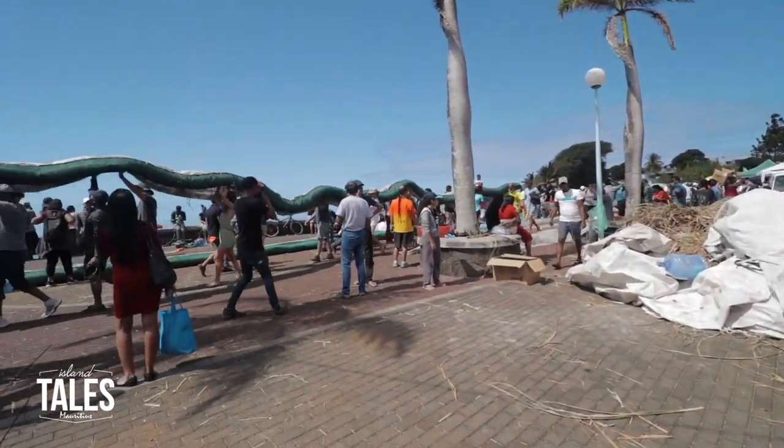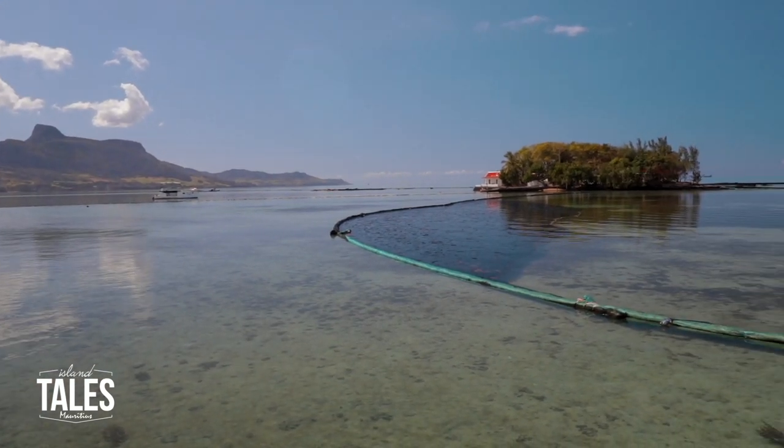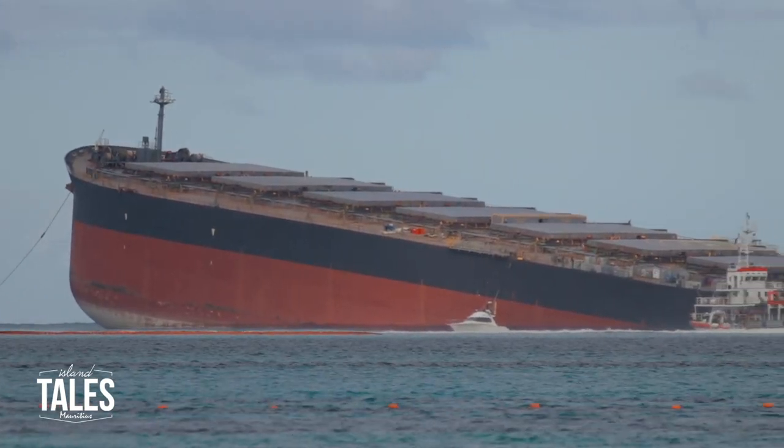These scenes were incredible — so inspirational. So passionate were these people about saving their coastline. So I felt it was only right to come back here today, down to Kwan Desney. I wanted to show you what it looks like one year later.